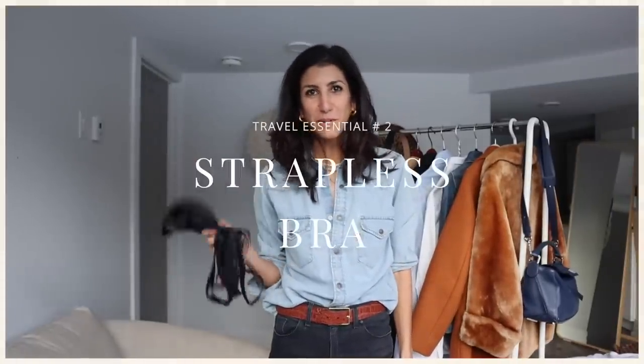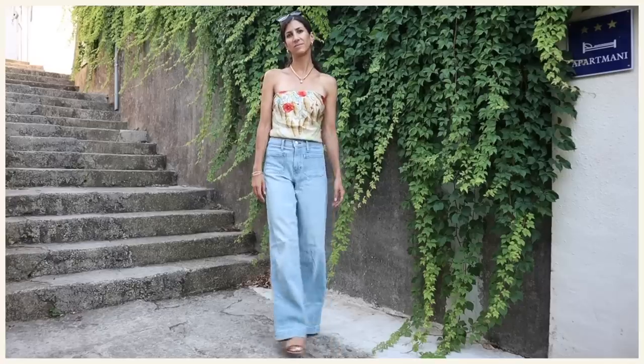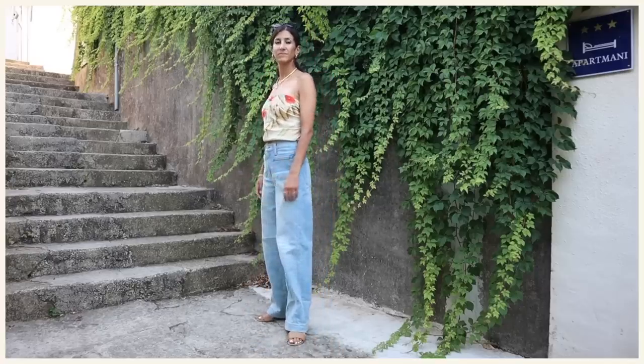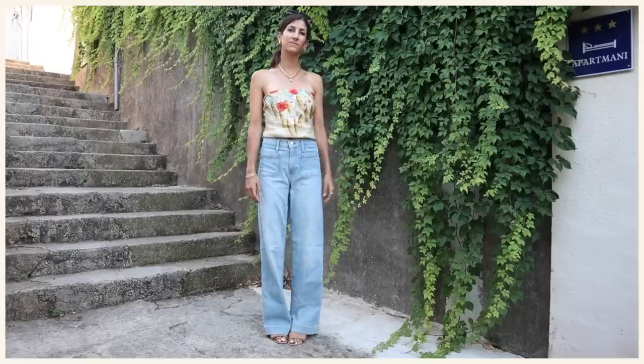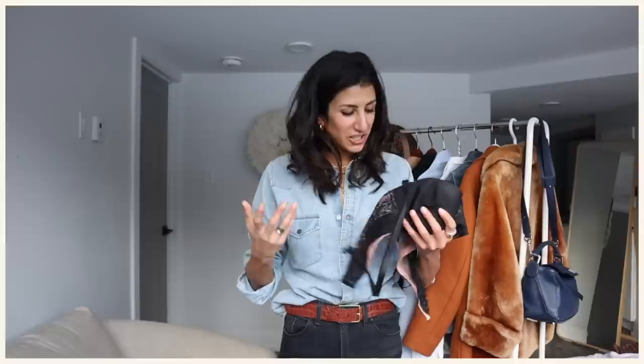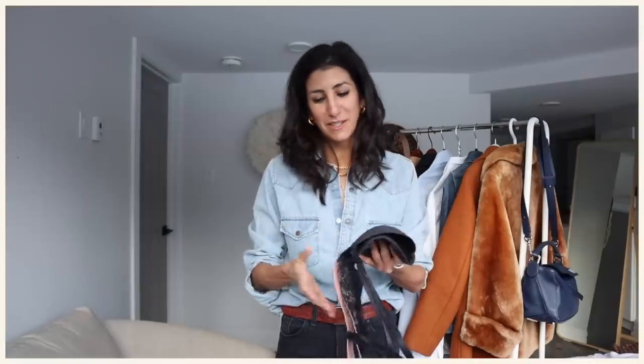A strapless or convertible bra — every time I've traveled for the past five years I always find myself in a random department store looking for a strapless bra. I think it's because I like to restyle my scarves when I'm running out of outfit ideas and I still need a little bit of support. I finally found this bra in Croatia from a small locally owned boutique, and it's probably the best strapless bra I've ever owned.